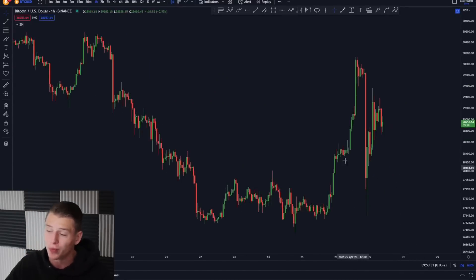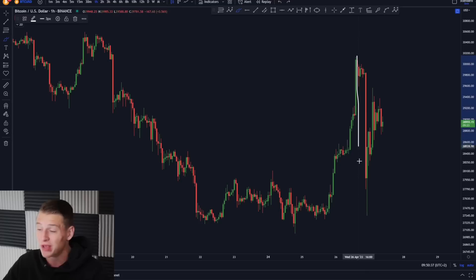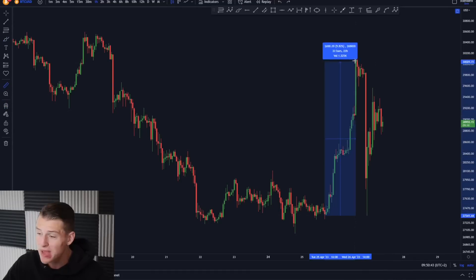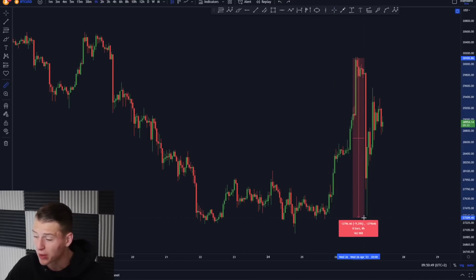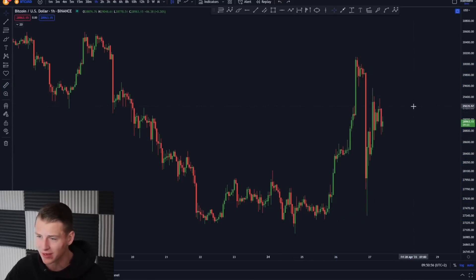On the imminent short term, we can see that yesterday there was a gigantic Bitcoin pump. After that there was a gigantic dump, and after that we had a gigantic pump back towards the upside again. This move towards the upside was 10%, and after that we saw a decrease of approximately 10% before eventually pumping back with another 7%. So there was a lot of volatility yesterday.